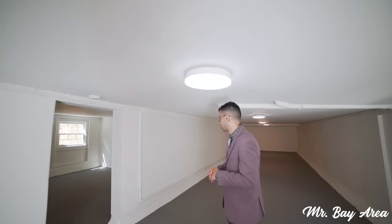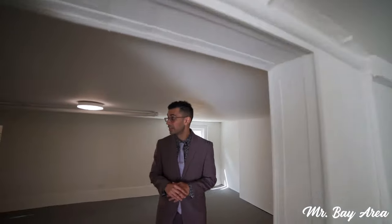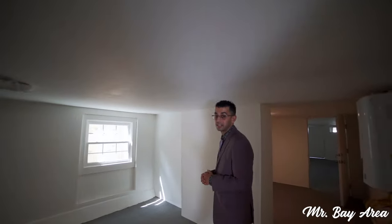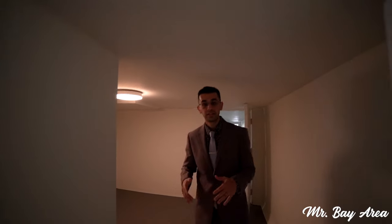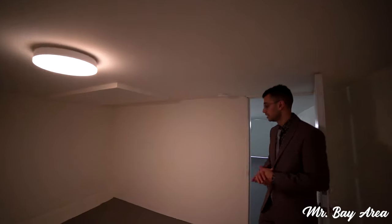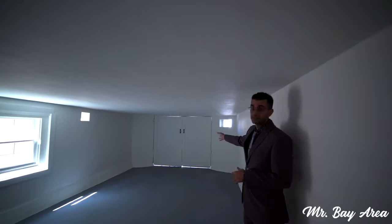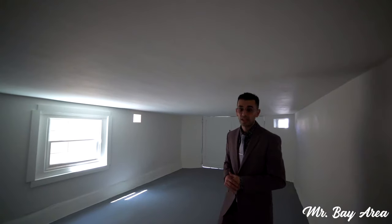One cool feature about this property is the basement. As you can see it's very wide open — you can use this for many things. Set up a studio, a little gym for yourself. The ceiling is just above six feet so you can't technically use this as actual square footage of the home, but it's still here. You can use it for storage or even a little kids area — many possibilities. It also connects to one of the garages and goes out to the front of the home.